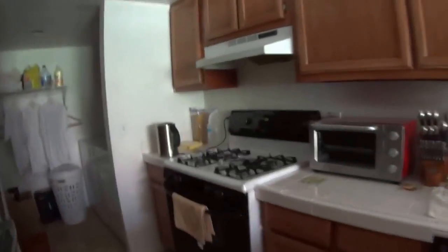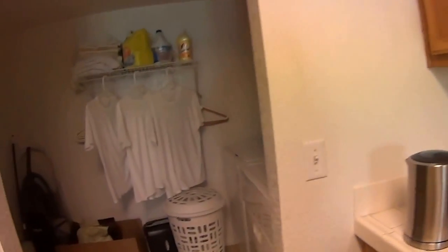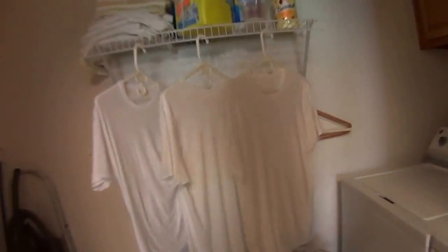Oh, it looks good to me. You want to turn on some light? No, I'm good, man. This is low light. Thank you. I have a cast on my foot, which is why I'm kind of moving oddly here.